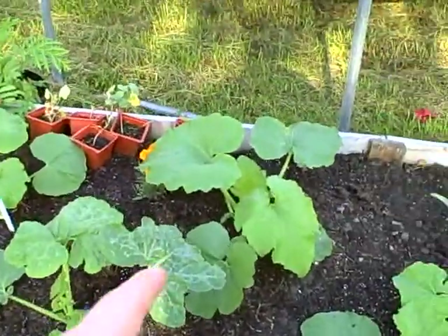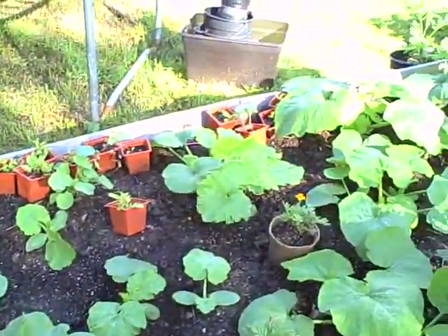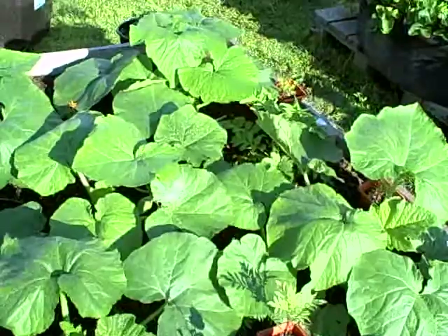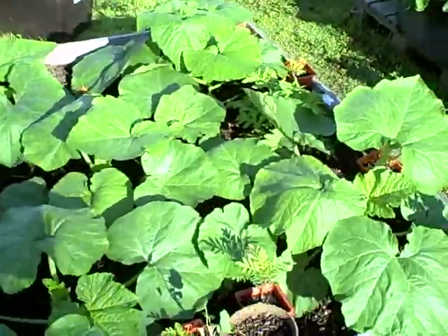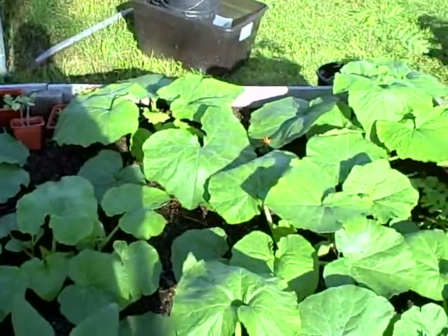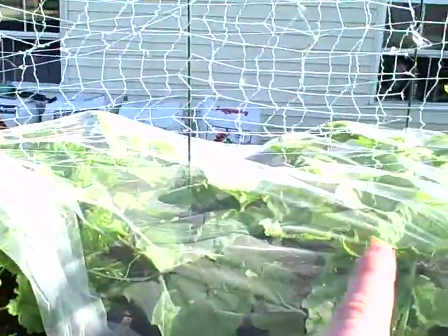Some of these pumpkins are trying to catch up and do their best. For a while the Wrinkles weren't taking off but now they're really going. Thankfully, as far as I know, they have not been attacked by the squash vine borer moth yet, though I did see one the other day attacking these.